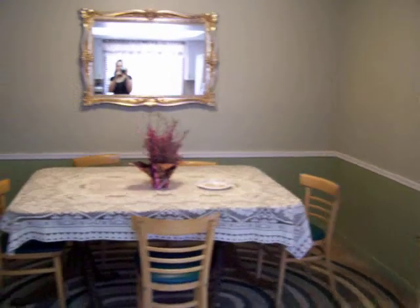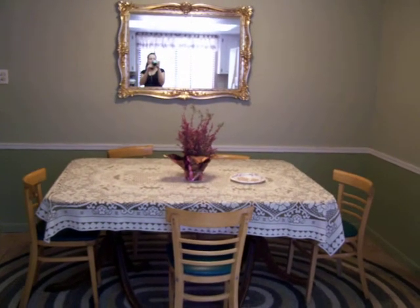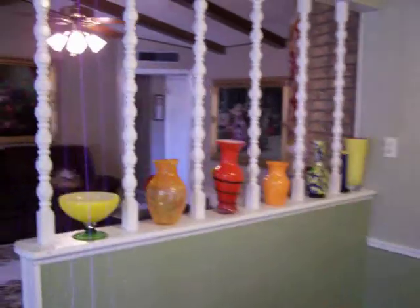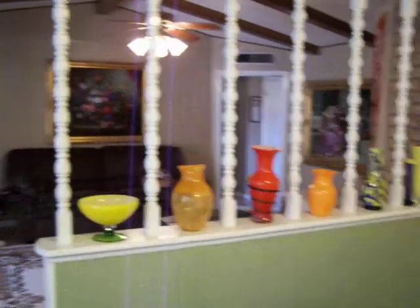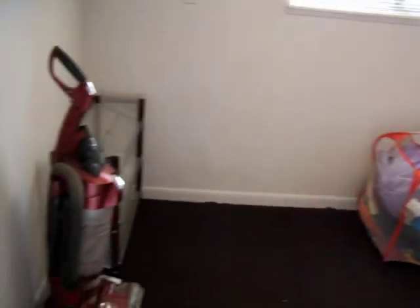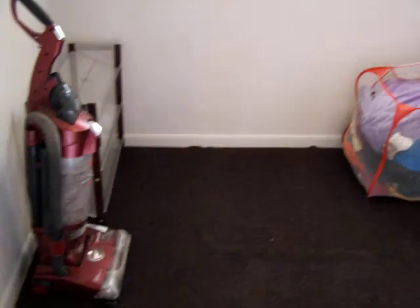This is a nice spacious dining area that looks right into the living room. Off of this dining area, we have the laundry room. This is a spacious laundry room. You can easily see putting a folding table here, whatever else you'd like. The cabinetry is also in here.